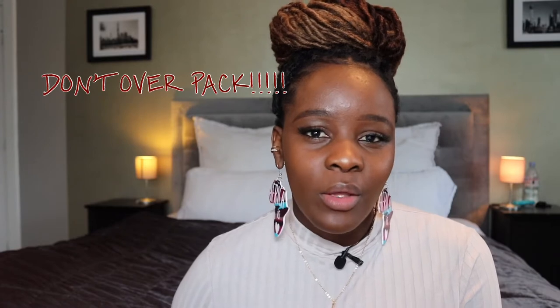Do not overpack. There are so many things that you don't wear right now. If you know you haven't worn whatever you're trying to pack in the last three months, don't pack it. You're not going to wear it in your host country because you haven't even worn it where you are. So don't pack anything you haven't worn in the last three months — you will not wear it.